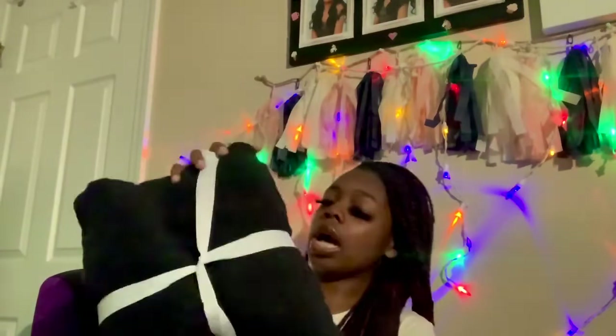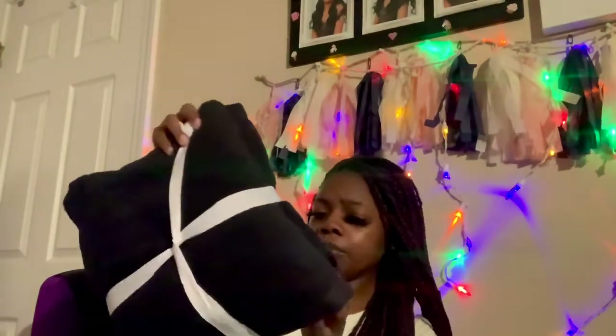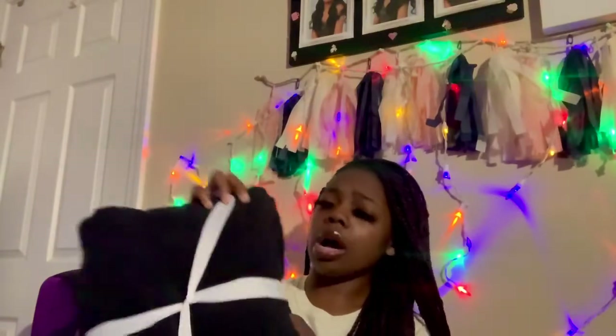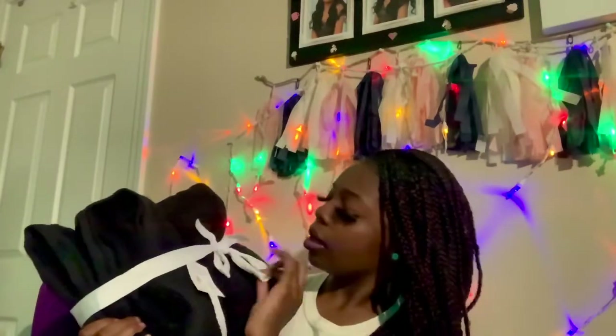I got this at Target. These are black towels — two come with a cute little bow around them. They put some thought into the presentation.